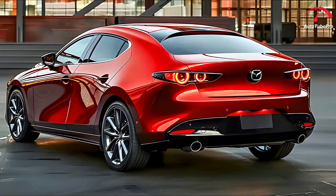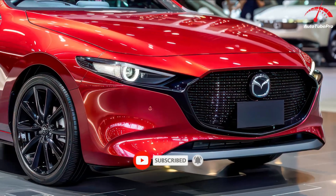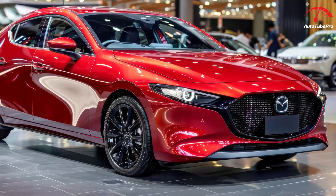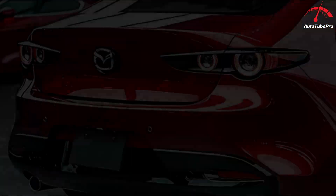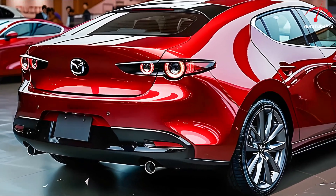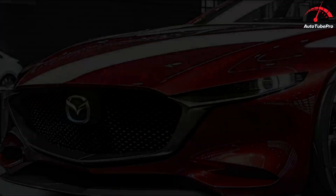Starting at about $25,000 for the base sedan and $1,000 more for the hatchback, the Mazda 3 comes well-equipped with essential safety and tech features. However, the lineup can be confusing with similarly priced trims offering different features. High-end models, especially with all-wheel drive or manual transmissions, can get pricey.